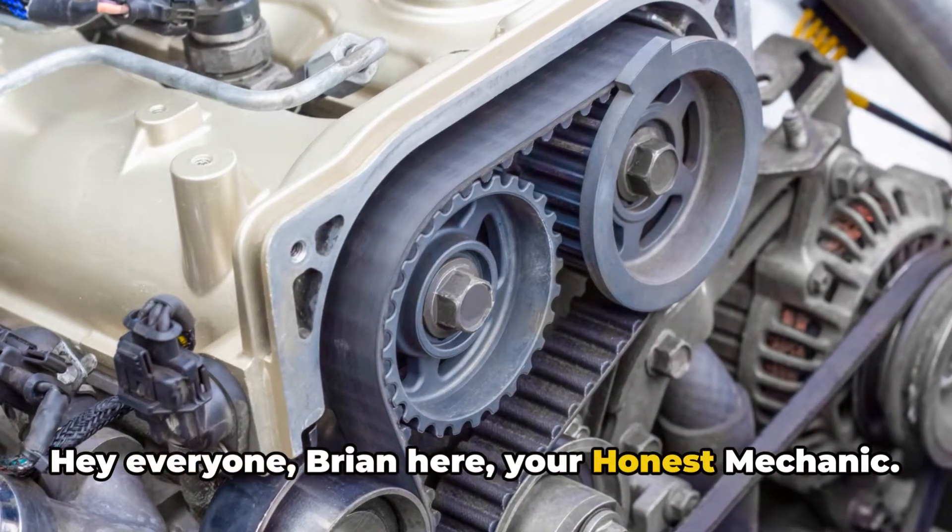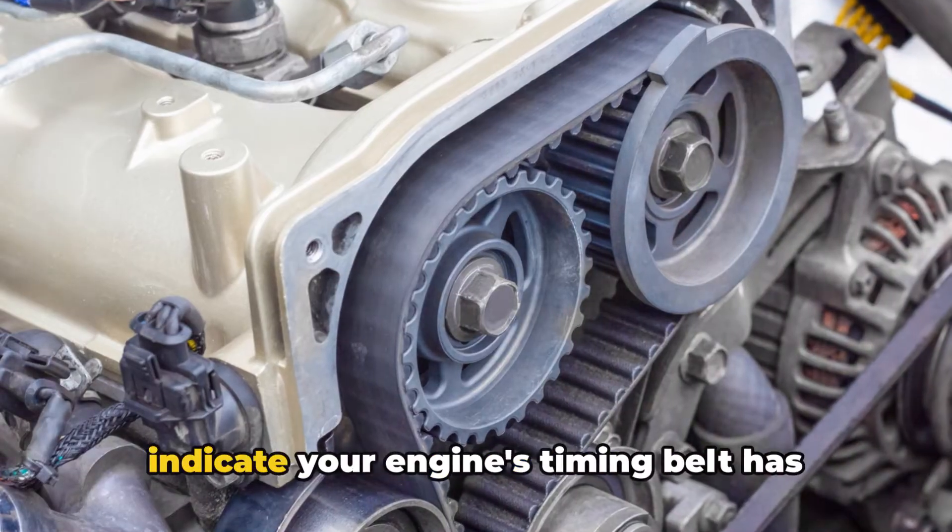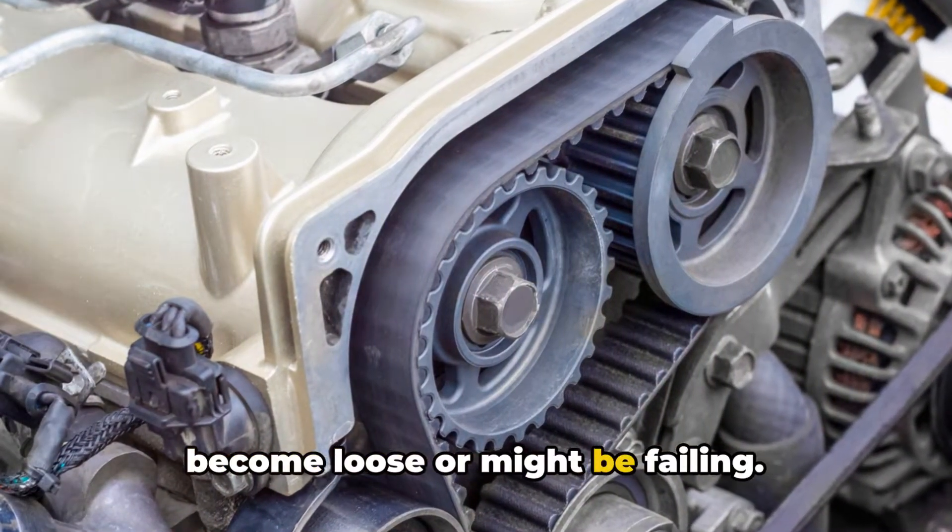Hey everyone, Brian here, your Honest Mechanic. Today I want to talk to you about some really important symptoms that can indicate your engine's timing belt has become loose or might be failing.